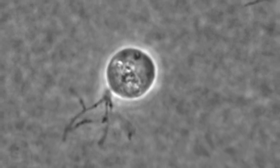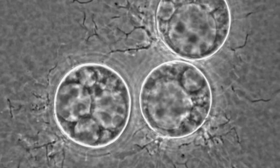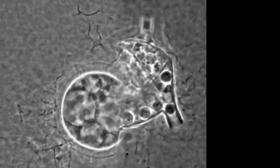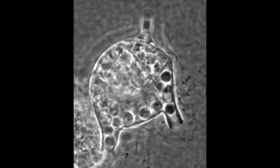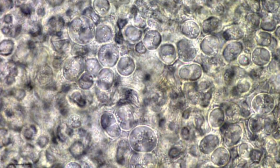The fungus produces flagellated zoospores, which quickly infest the amphibian skin. They encyst the cells and produce sporangia, which dissolve once they are mature. These zoospores can then swim to infect a new host or go back into the amphibian skin.